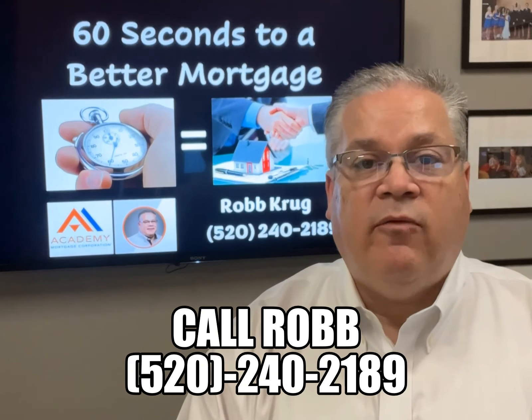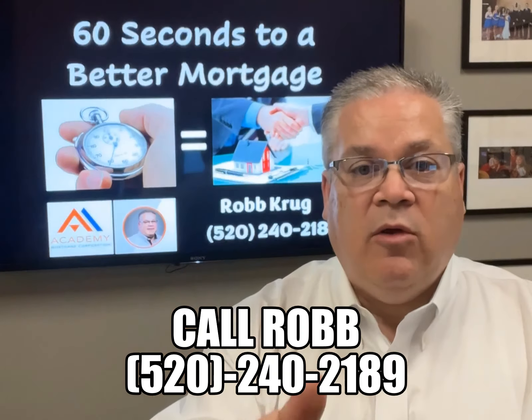This has been 60 Seconds to a Better Mortgage with Rob at Academy. Give me a call at 520-240-2189. I want to help you get a better mortgage.